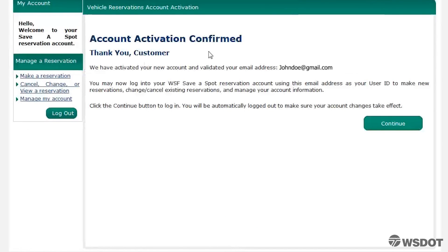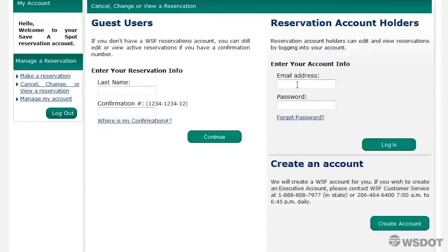You will need to confirm your email address by clicking on the link provided in the email. Once you have confirmed your address, you will be directed to a page that says Account Activation Confirmed. With your account activation confirmed, you can click Continue and then log into your account to make a reservation.